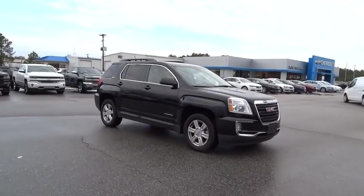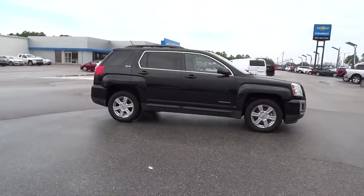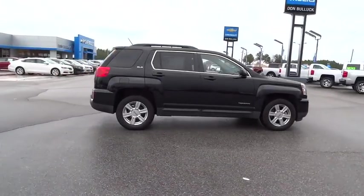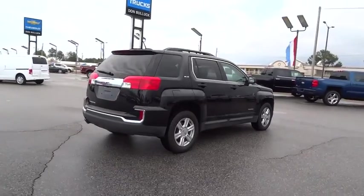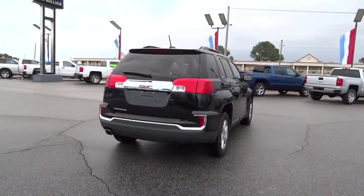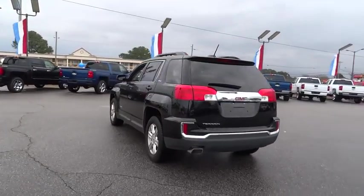The 2016 GMC Terrain. The GMC Terrain combines the benefits of a crossover with the style and functionality of an SUV. Terrain offers uncompromised capability, a balanced stance, and a commanding view of the road, letting occupants enjoy a confident driving experience.